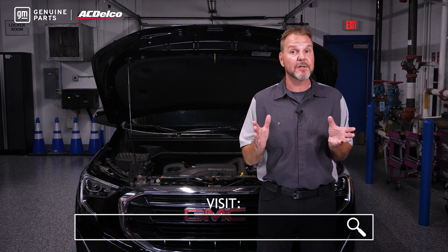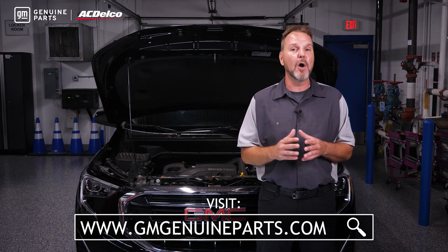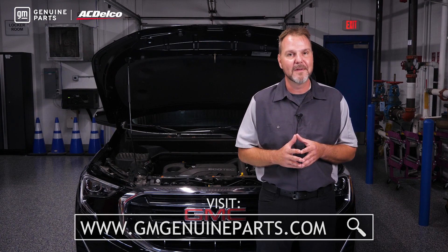For more information on GM genuine parts transmissions and transfer cases, visit gmgenuineparts.com with the appropriate extension to transmissions. Thanks for watching.